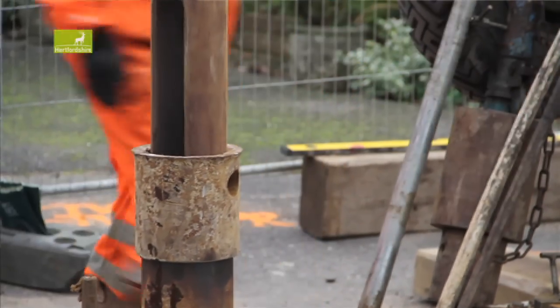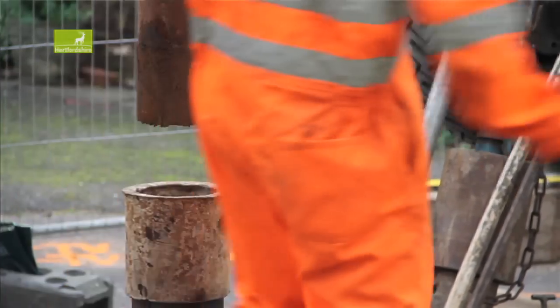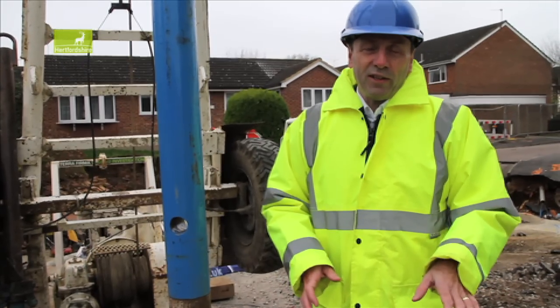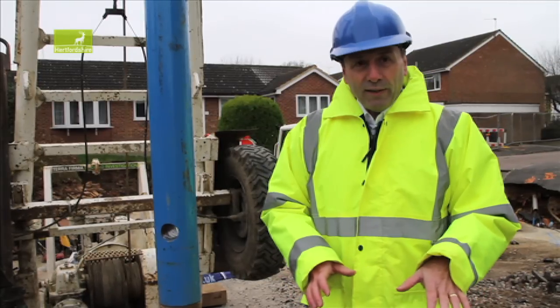We'll probably take this borehole to perhaps 20 metres depth or perhaps more, depending on the results we get. In the area where we're standing now, the microgravity survey has indicated that the ground should be fairly stable and reasonably dense.